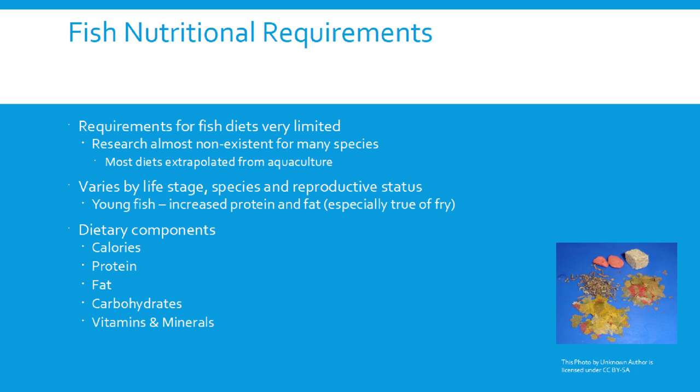Research on nutritional requirements for most pet fish species is pretty much non-existent. Nearly everything is extrapolated from aquaculture research, which doesn't have a lot in common with cute little marine pet species. Nutritional requirements vary by life stage, species, and reproductive status. Young fry that have just burned through their yolk sac need lots of fats and proteins. Females producing eggs need more food, and some species simply need more calories by nature.